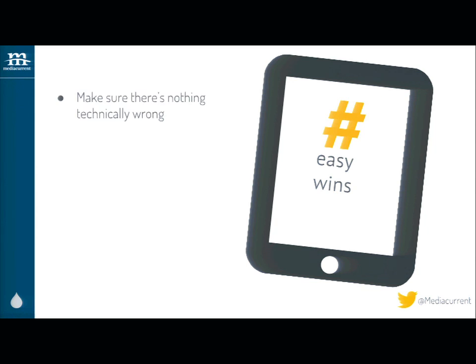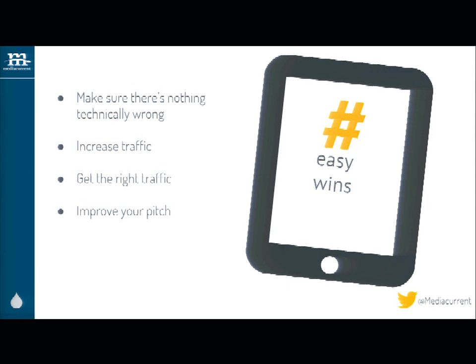First and foremost, look at your website to make sure the technology is up to date and there aren't any weird errors happening — that people can logically move through your website down a conversion path. You can also increase traffic to your site: even if your conversion rate stays the same, if you increase the number of people running through that funnel, you're going to get more conversions. Getting the right traffic matters too. And then improving your pitch — if whatever you're saying isn't resonating with your audience, adjust it.